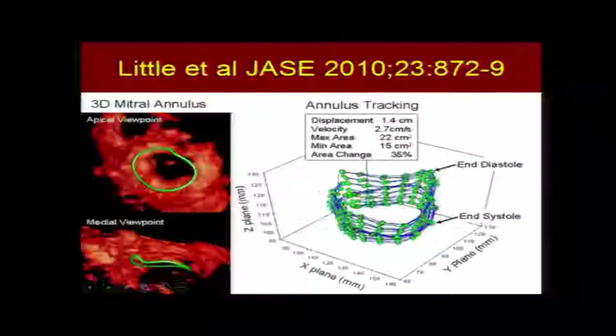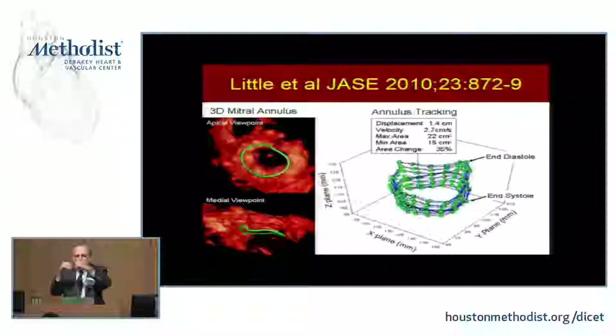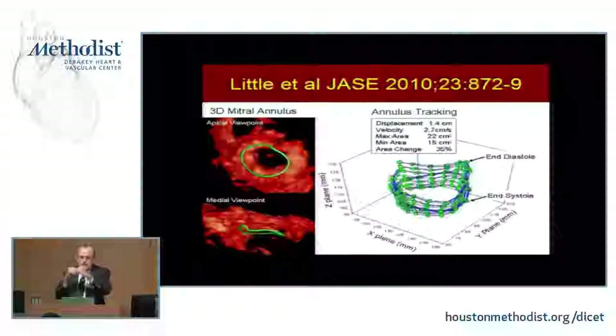Dr. Little did a study confirming earlier anatomical work using 3D echo, confirming that the mitral annulus moves down 1.4 to 1.5 centimeters from the end of diastole to early systole. In late diastole, the area change of the mitral annulus is reduced by 35% — this is a pre-systolic reduction in mitral area that helps contribute to the pre-systolic closure of the mitral leaflets. So the mitral leaflets are closed before the onset of systole, and that's why you don't get mitral regurgitation at the start of systole.